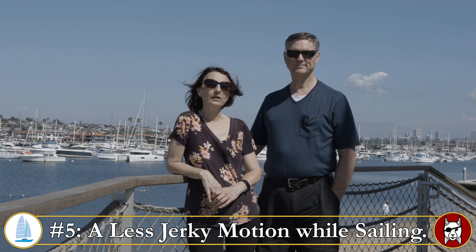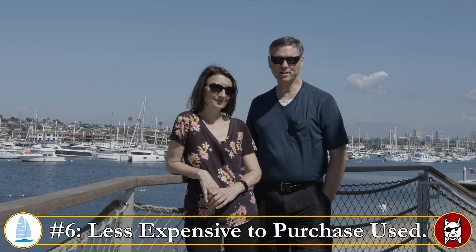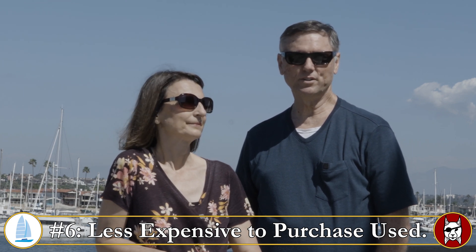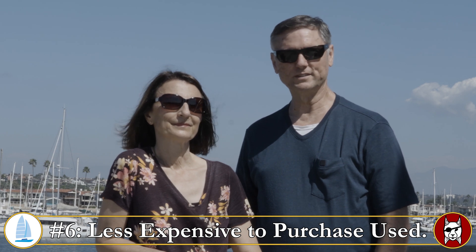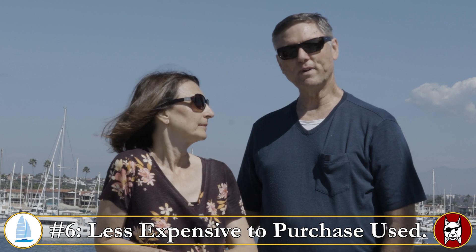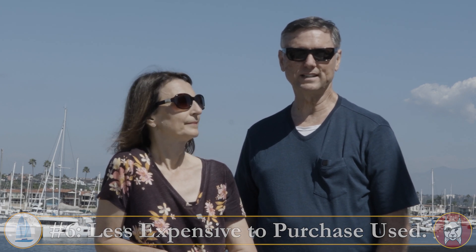Number five: a monohull provides a much smoother ride with less acceleration and deceleration from waves and wind. And number six is a big one — they just cost less, and I mean a lot less. If you're trying to buy one on a budget, you can find used monohulls because they've been around a very long time. Catamarans are much more in demand right now, there are fewer of them, and they start at a higher price for the same length of boat.